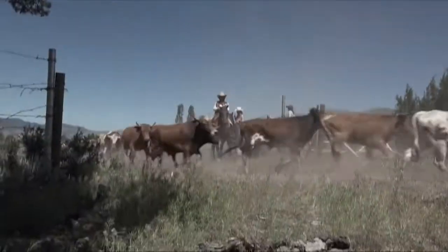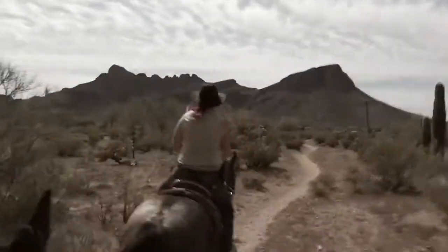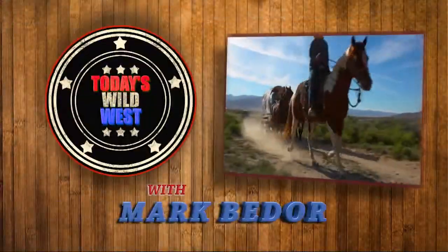The Wild West — it's still out there. We'll show you how to find it. This is Today's Wild West.